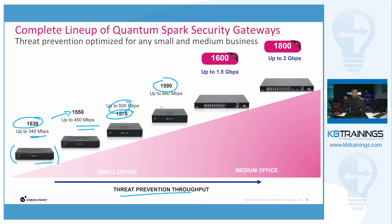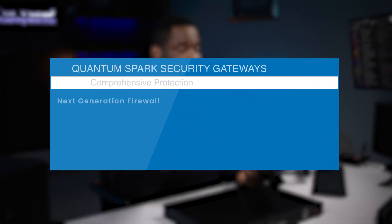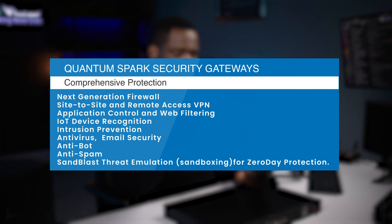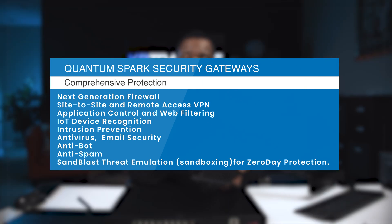In a Quantum Spark like this one you get a next-generation firewall along with a lot of features like site-to-site or remote access VPN, threat mitigation with email security and intrusion prevention, application visibility and control, anti-spam, anti-bot, anti-virus, and SandBlast zero-day protection. So it's really loaded with features.